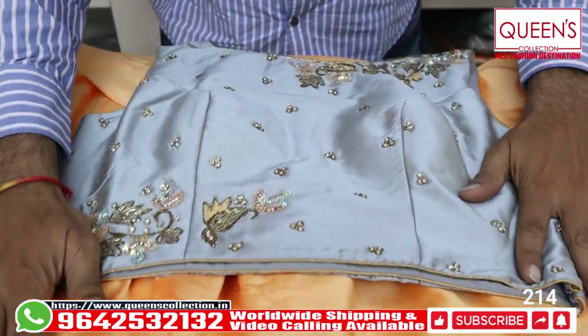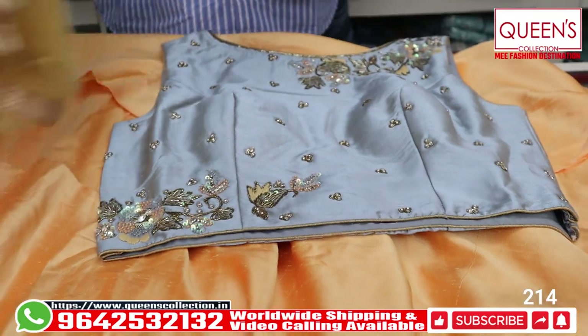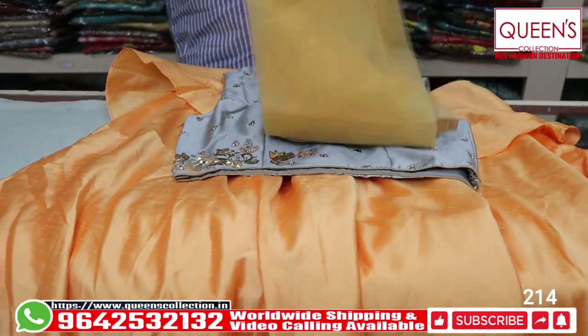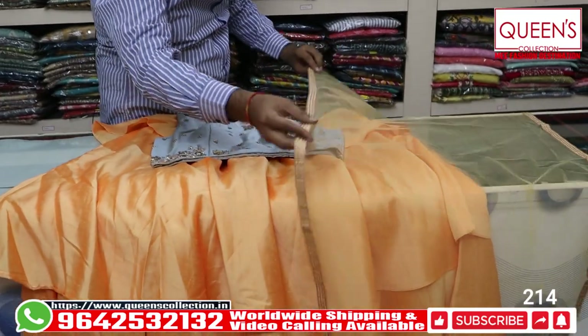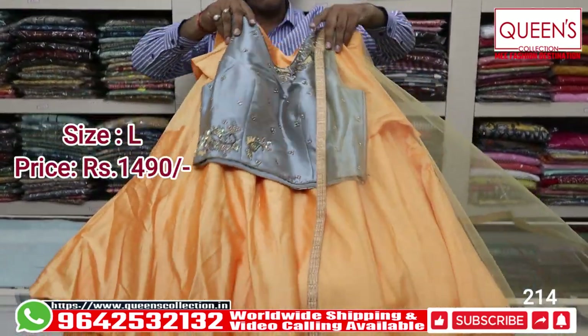This combination is rich — a sandalwood color top in gray. There are a lot of sandalwood color varieties. There are amazing varieties with a lot of variety in the 1490 range.